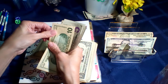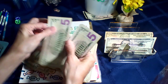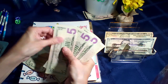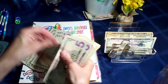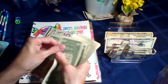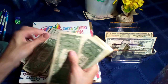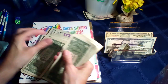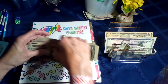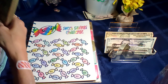Recounting: $20, $30, $45, $55, $65, $75, $85, $95, $100... counting through the ones again — $180. Now we know how much was in this one. I'm very pleased with this one, so this one is officially done!